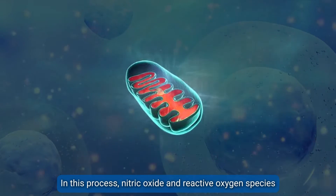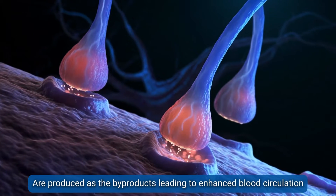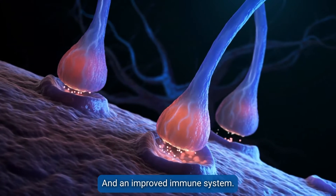In this process, nitric oxide and reactive oxygen species are produced as byproducts, leading to enhanced blood circulation and an improved immune system.